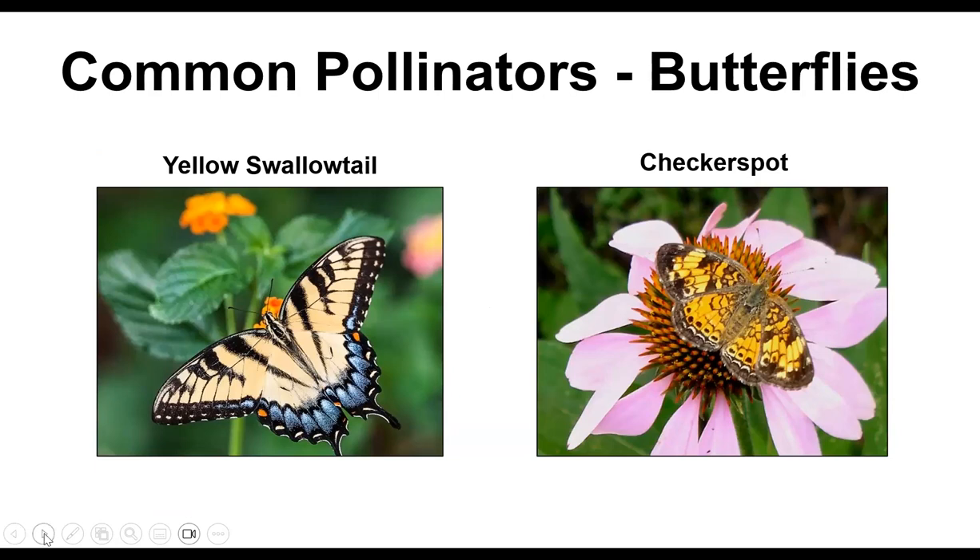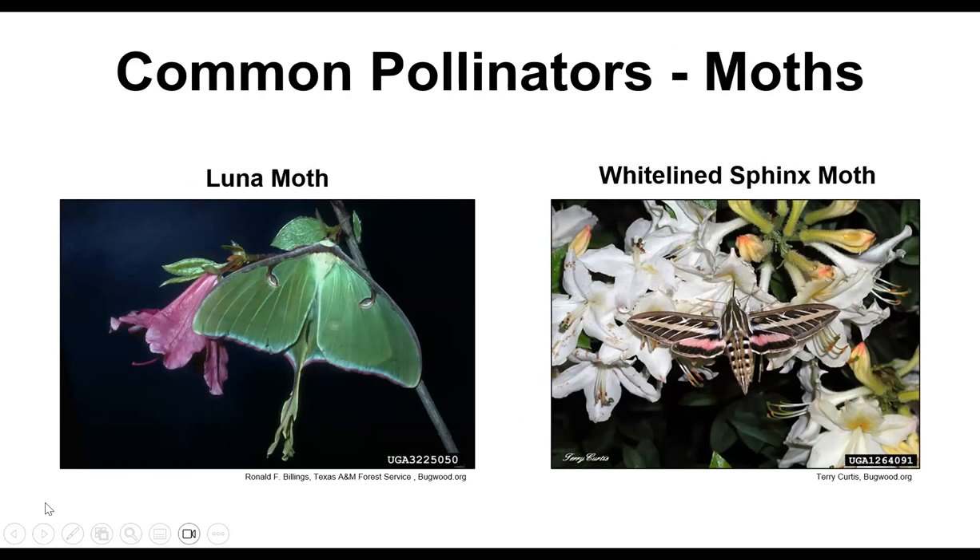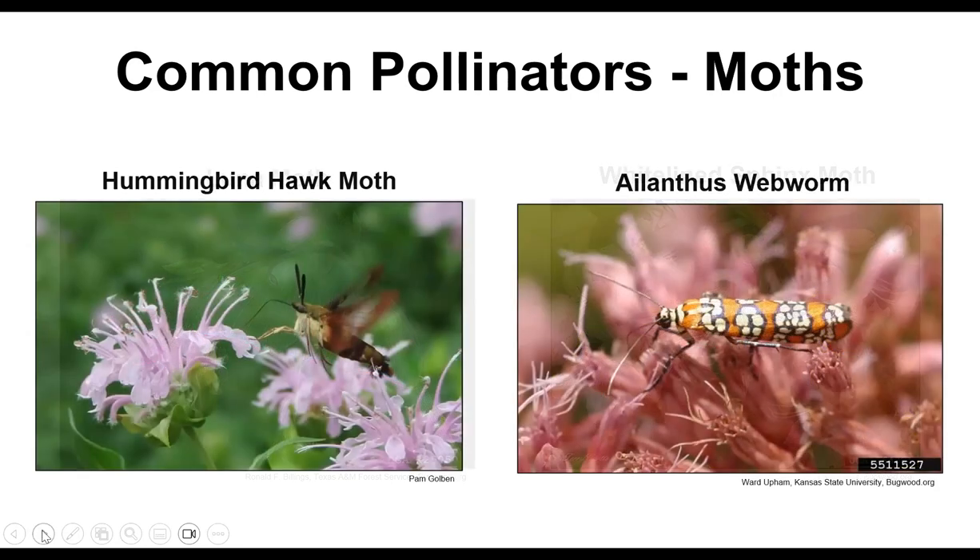Most people are familiar with butterflies — they're beautiful and pollinate a ton of flowers. We see a yellow swallowtail, a checkerspot, the painted lady, and the monarch, which are often confused. Moths are the night pollinators — there's a luna moth and a white-lined sphinx moth with a little pink. They're beautiful. If you happen to be out at night you may see them. Some moths active during the day include the hummingbird hawk moth and the ailanthus webworm. The hawk moths are big and do look like little hummingbirds.